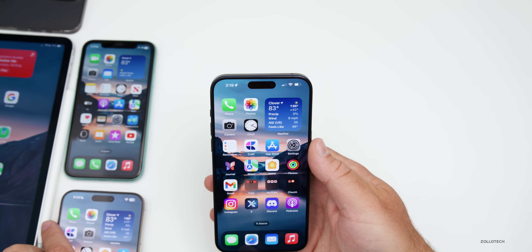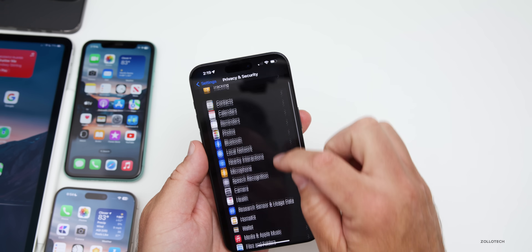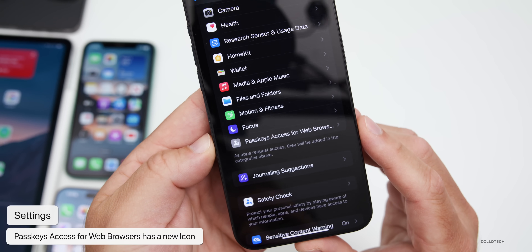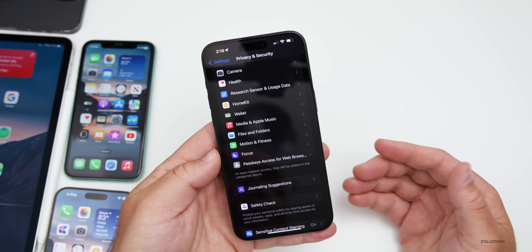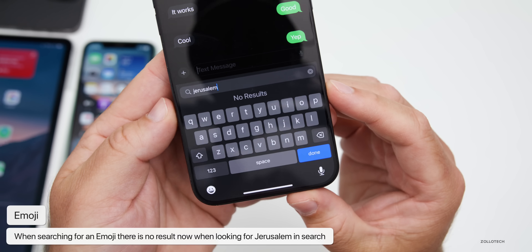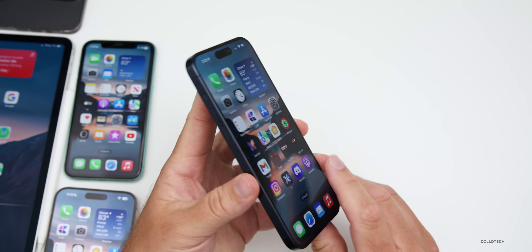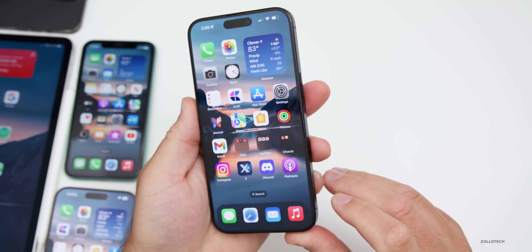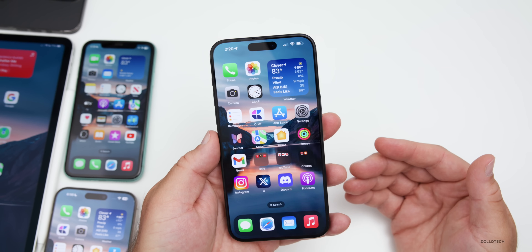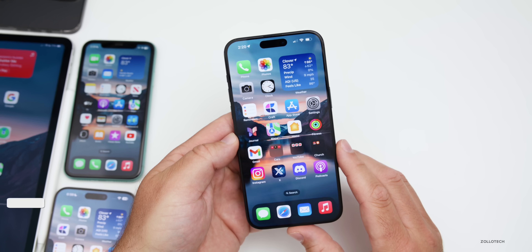In Settings under Privacy & Security, scrolled to the bottom, there's now a new icon for Passkeys access for web browsers. In Messages, if you search for an emoji by typing 'Jerusalem', it no longer shows a flag — that's been removed in this update. For US users on eSIM, there's a new Apple universal link for eSIM that developers can use to make it easier to transfer or manage eSIMs.